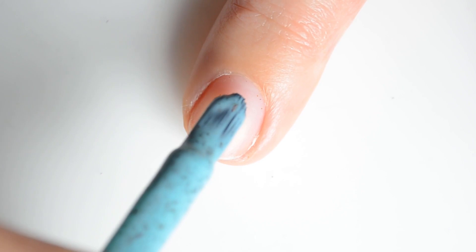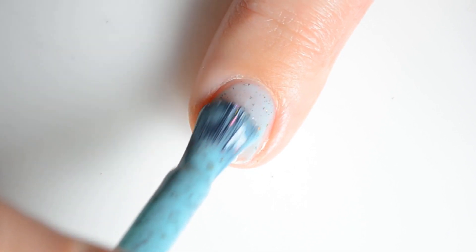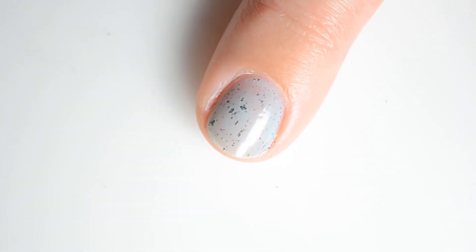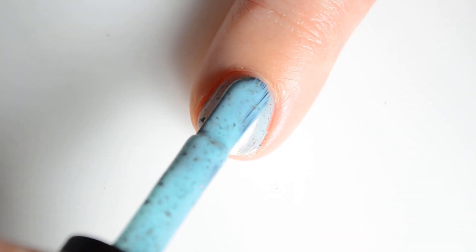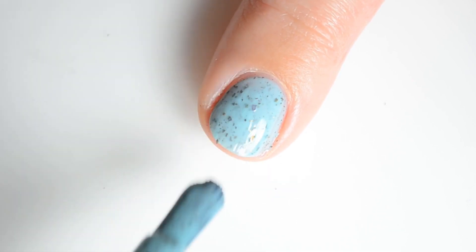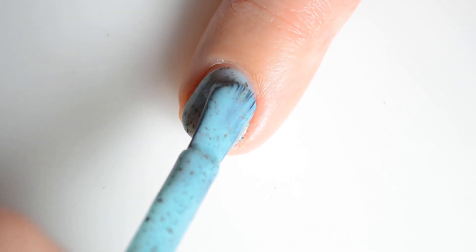First up we have Sundown Serenity 2.0. This is a turquoise crele packed with a pink to gold to green multi-chrome flaky. My swatches show two coats for full coverage. This color retails for $12 and is the latest color in the comeback collection.